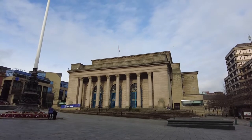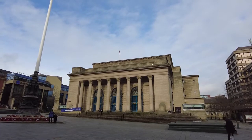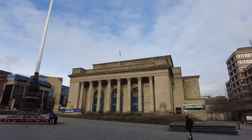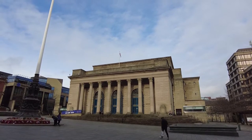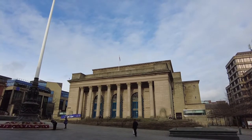Here we have Sheffield City Hall. The foundation stone was laid on 27th June 1929 and it was finally finished on the 2nd of September 1932.